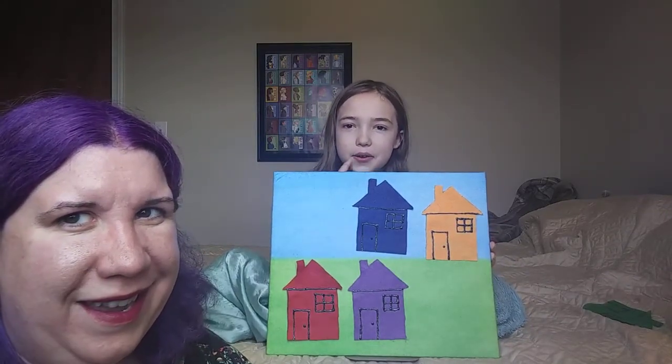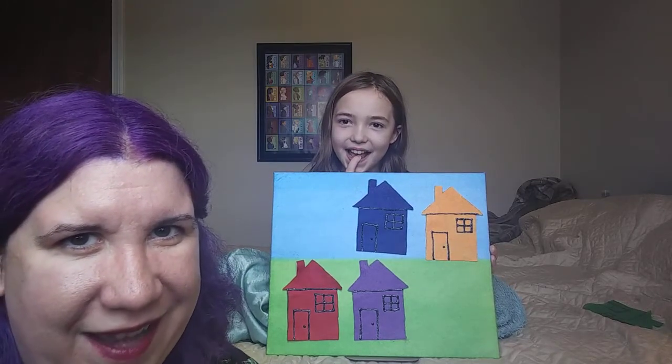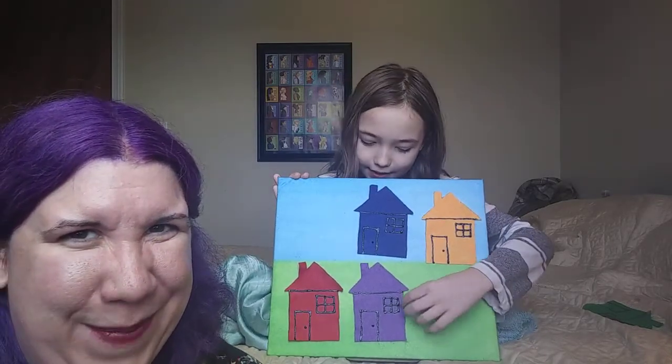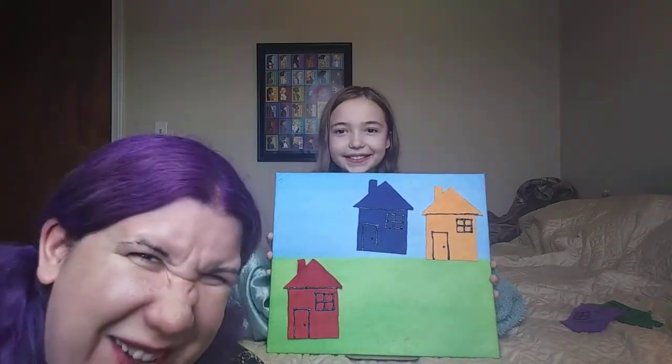What color do you want to do next? Purple. Do you think he's under the purple? Let's find out. Little Mouse, Little Mouse, are you under the purple house? Was he under there? No mouse.